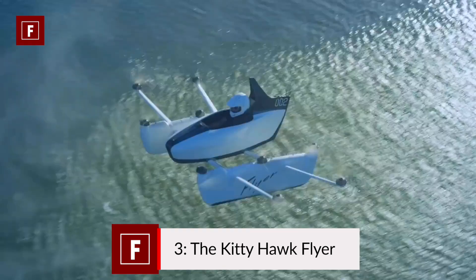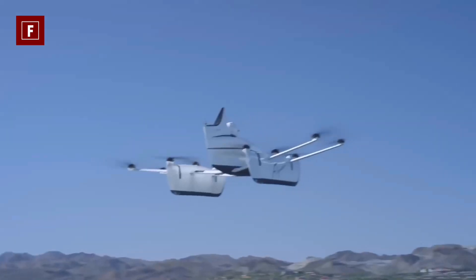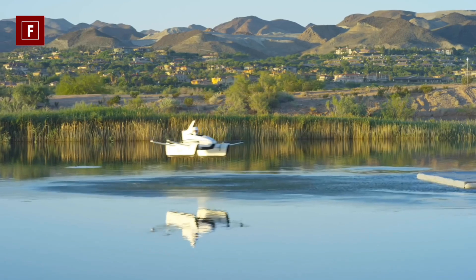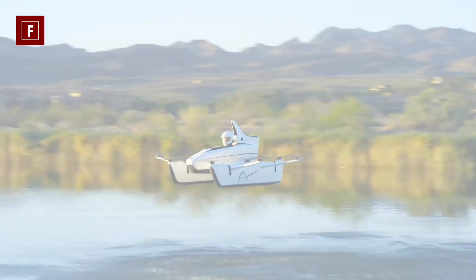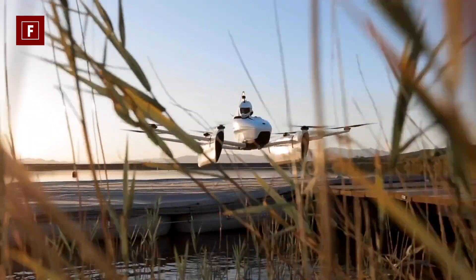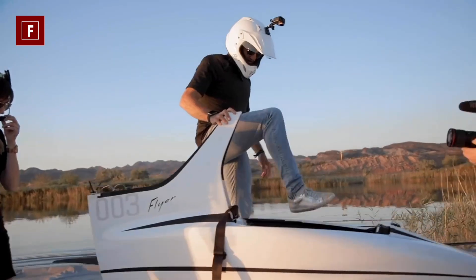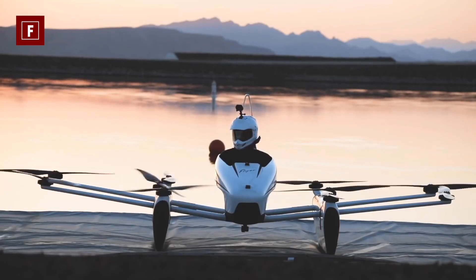Number three: the Kitty Hawk Flyer. Here is a rather curious model of flying machine, given that it is more like a private plane. The Kitty Hawk Flyer was made with a very special purpose — to allow humans to experience the ocean with the same sensations as a bird. Its maximum altitude is three meters in height and its speed is 32 kilometers per hour, comparable to the speed of various migratory birds such as the hummingbird. Its autonomy is 20 minutes, after which it must be recharged.